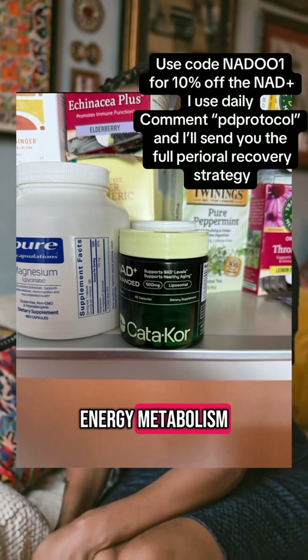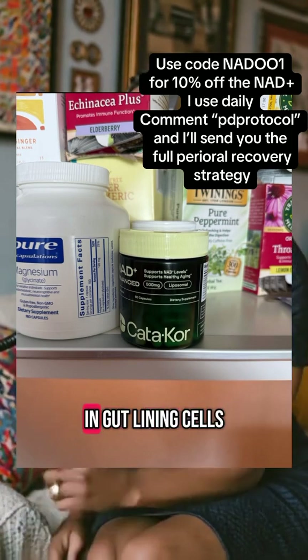Use liposomal NAD+. It boosts mucosal energy metabolism, supports immune regulation in gut lining cells, and calms inflammatory skin cascades.